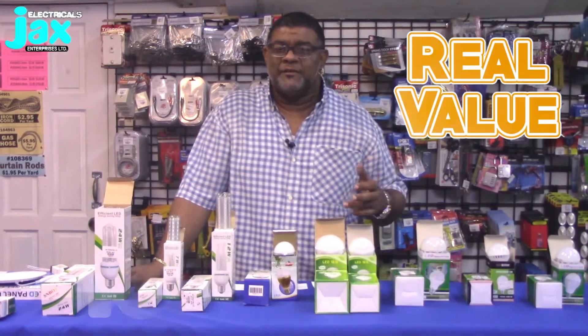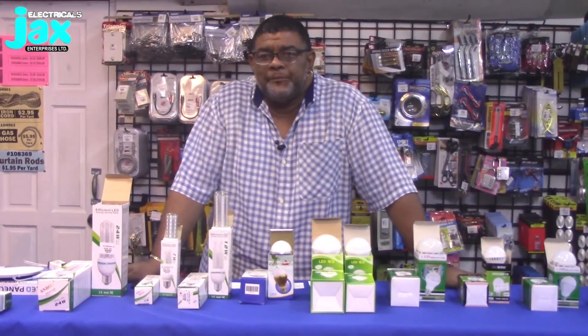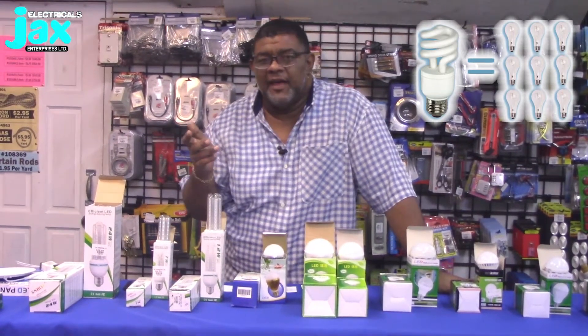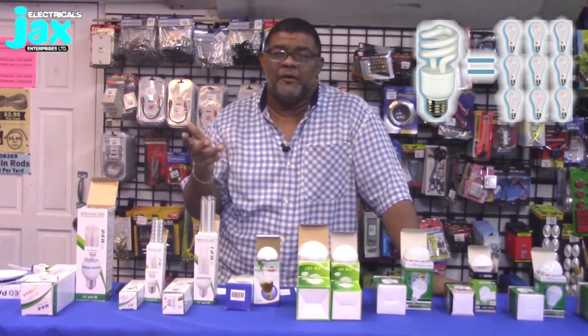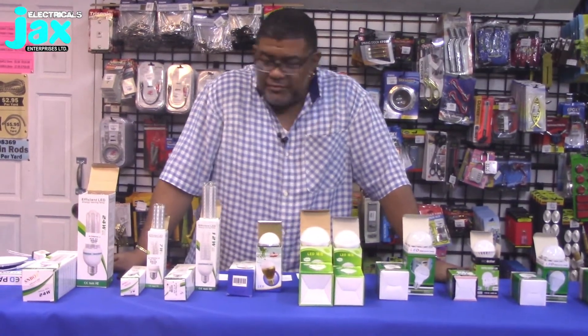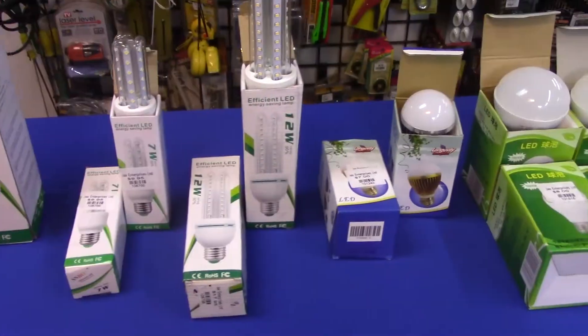So do the math — using less power means you pay a whole lot less at the end of the month on your electricity bills. We're suggesting that you replace all your old bulbs with the new standard, the new technology, because you'll be getting the same level of illumination and saving a whole lot more when that bill comes around.